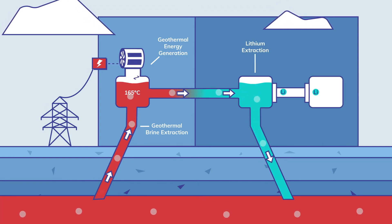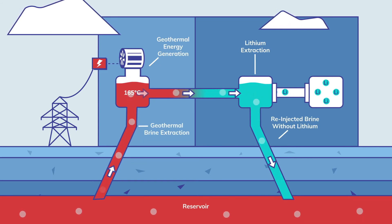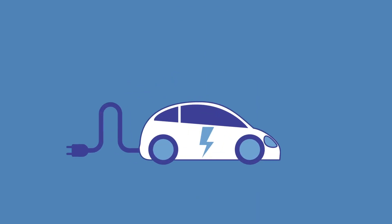Lithium is taken out of the brine, and the brine is re-injected back into the geothermal reservoir. A lithium hydroxide chemical product is produced to be used in batteries for electric vehicles.